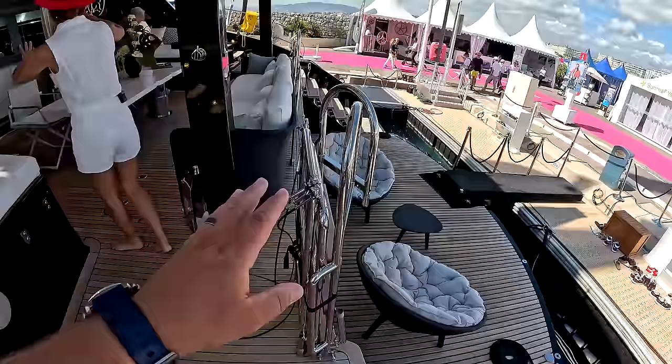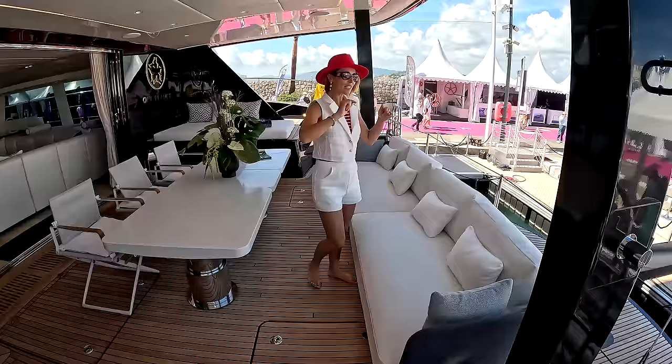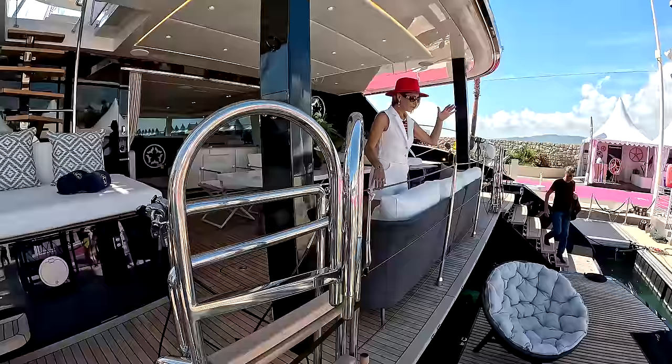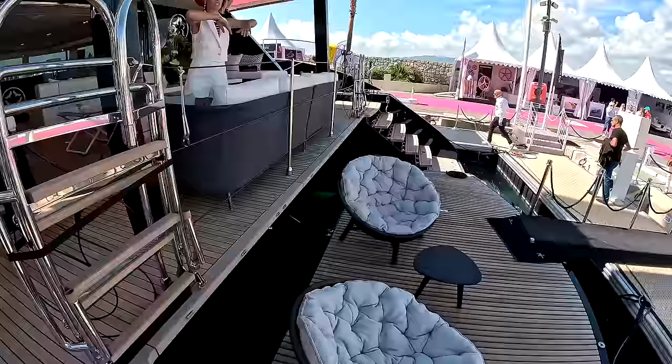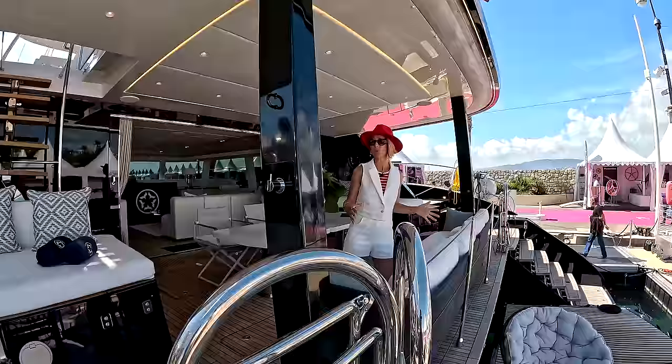We have two manual swim ladders stored in the back — you can put one on each sugar scoop or just use one. Let's talk about the fact that we can convert this whole area into one giant cockpit. That swim platform can come up to the same level, we can remove these tensions — they're all removable — and the furniture is loose and fully convertible. You can just expand the space out, and imagine what kind of a cockpit we're talking about. It is huge.